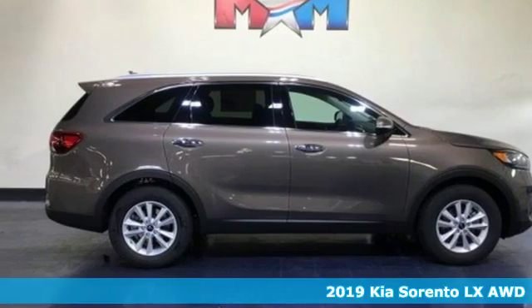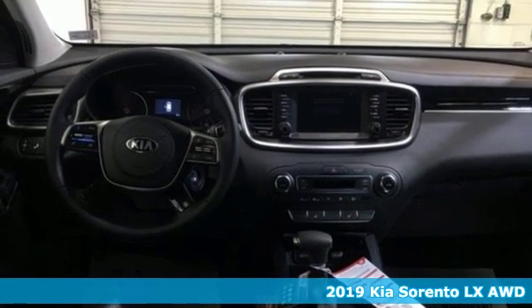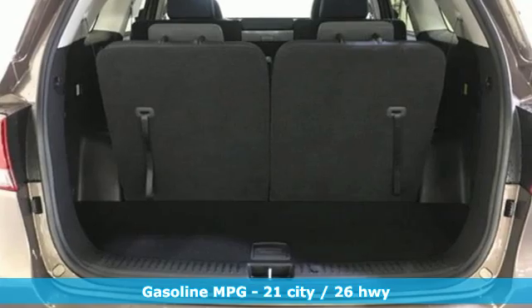It's a new 2019 Kia Sorento. Your life requires you to be adaptive and your vehicle should be too. This Sorento is the perfect fit for everything you need it to be.